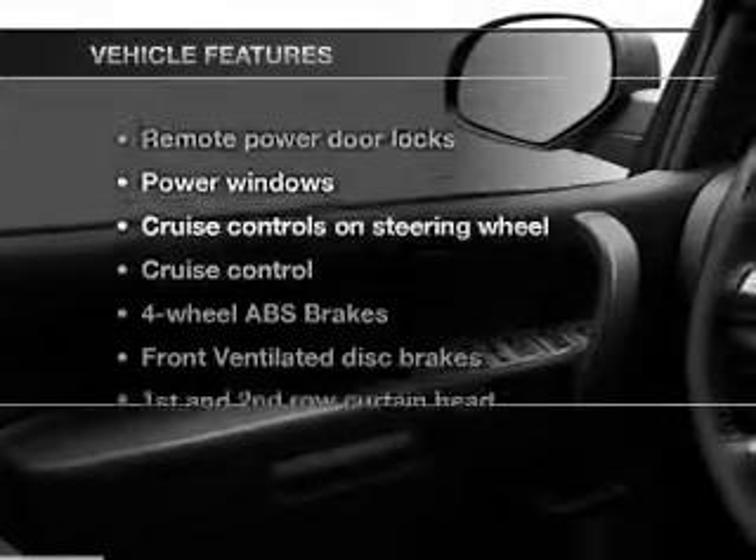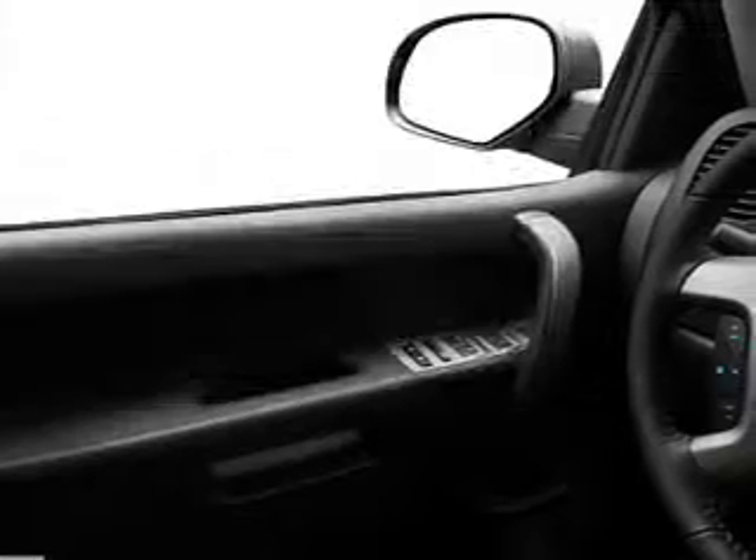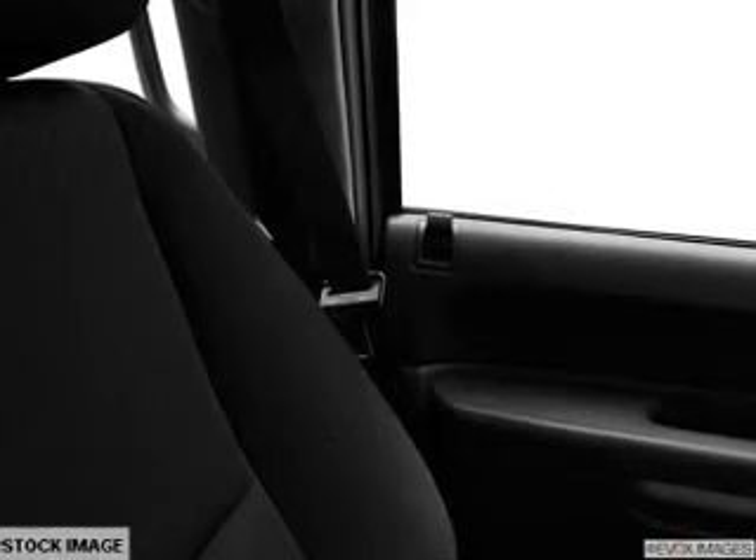With these notable features, you won't want to miss out on the opportunity to own this amazing ride. Power door locks, power windows, cruise control, an AM/FM stereo with a CD player, a satellite radio, and power mirrors.